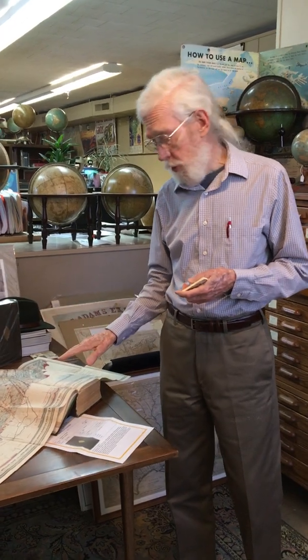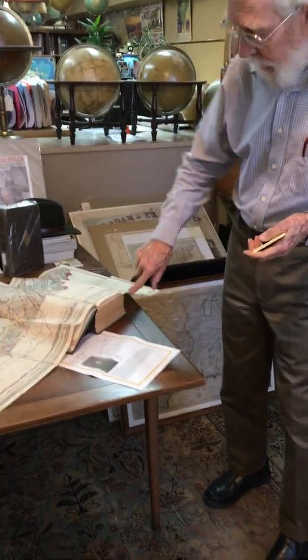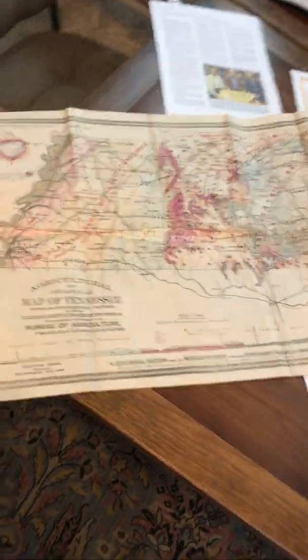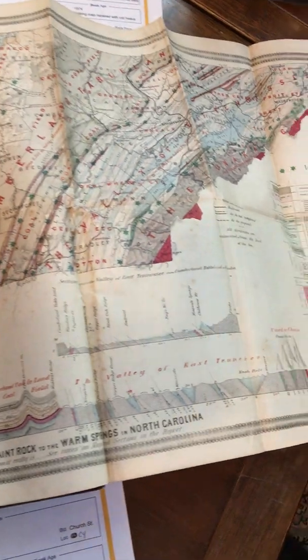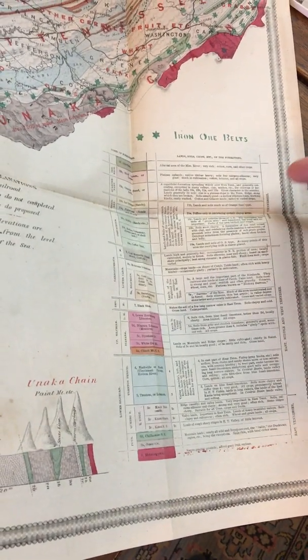He ended up in 1869 publishing his masterpiece, which is almost 900 pages thick — it's the Geology of Tennessee. This is his fold map that falls into the book. It's beautifully done and very detailed about the different kinds of elements: iron ore belts, various geological formations, and so on.